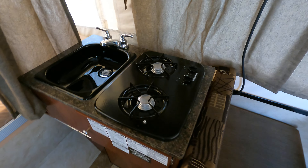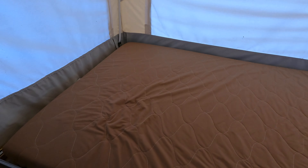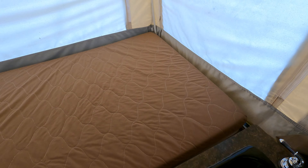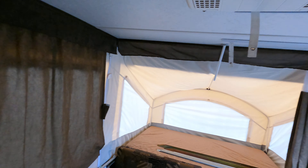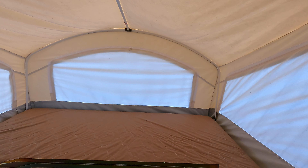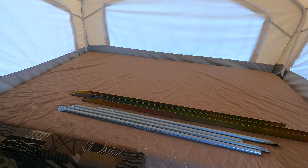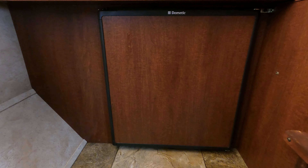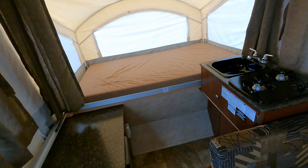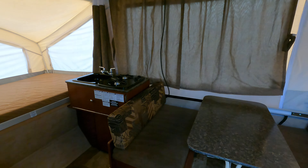Walk inside this unit and you've got a dinette that folds into a bed, a nice stovetop kitchen, and beds in the back. This unit does have air conditioning up top — believe it or not, even in the hot sun, even though this is a tent camper, it will still keep you nice and cool. Those are the supports for under the bed. This unit also has a Dometic refrigerator — we have tested it and it does work. Everything in this unit has been fully inspected by our service center.